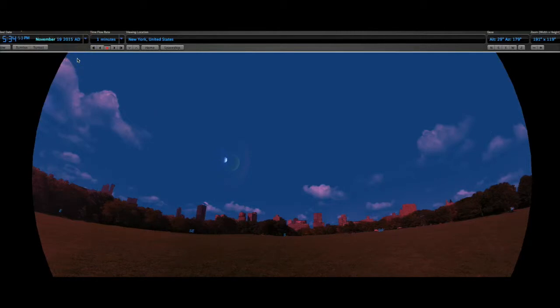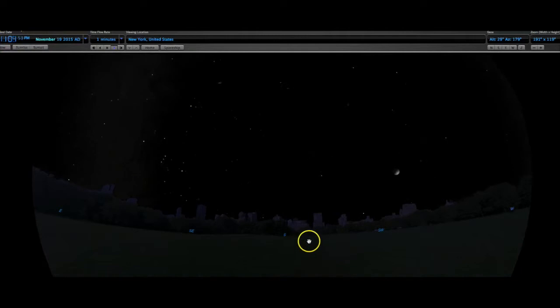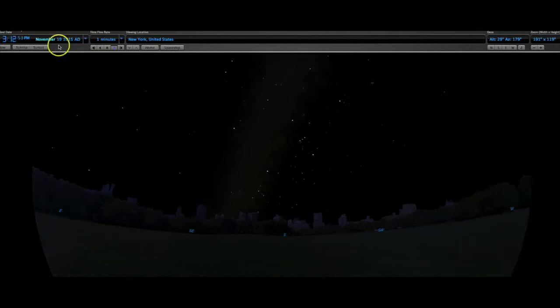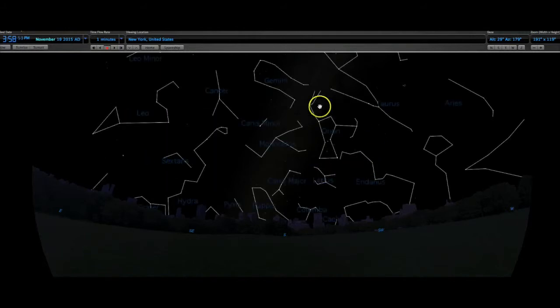Now we're going to switch to another time during the year — instead of May, we're going to do November. Here we are in November. We have the stars still rising in the east, arcing across the sky to the south, and setting in the west, but we have some new constellations. Here's a famous fall and winter constellation called Orion — we can see Orion's belt there.